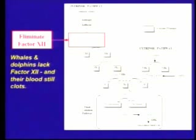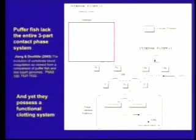Taking one away is kind of chintzy — take a few more than one away. How about we take three of these factors away? It turns out the puffer fish, a genome that was sequenced just a couple of years ago, is missing the entire three-part contact phase system. The puffer fish has blood that clots just fine. So this argument about unevolvability, based on the claim that all the parts have to be present, just turns out to be wrong. It falls apart.